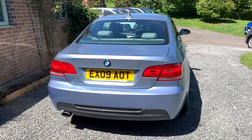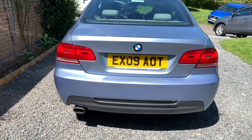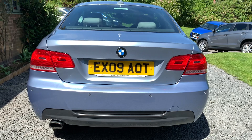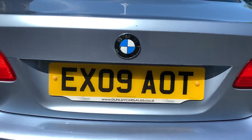Apologies, it's a beautiful morning or afternoon here in Dunleigh, so there is a bit of sun glare. But if you would like a more detailed walk around video, please get in touch via our website www.dunleighcarsales.co.uk.